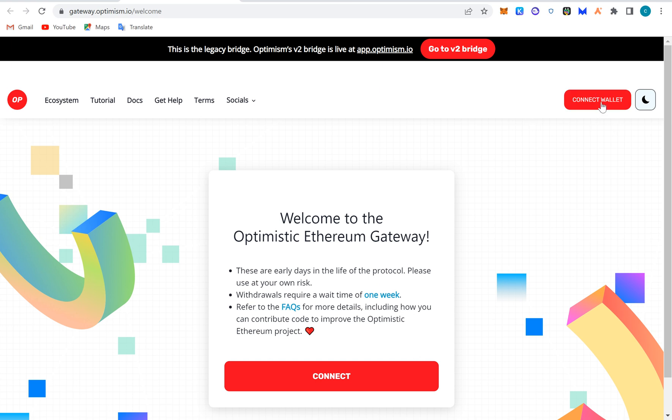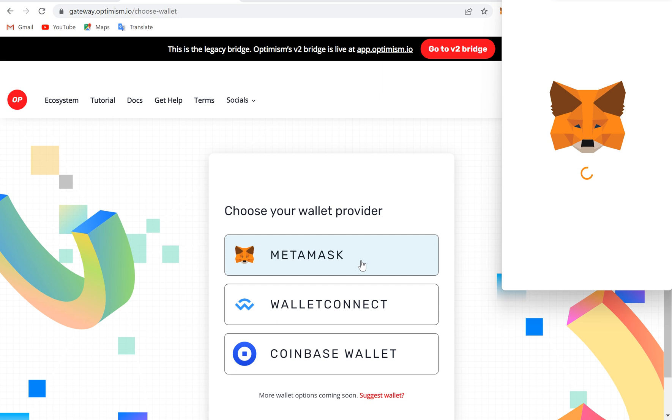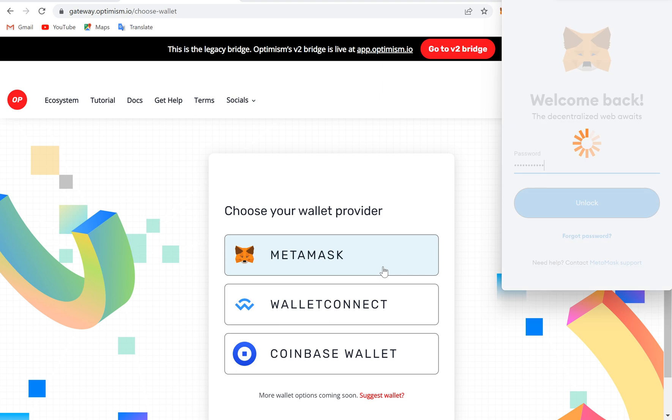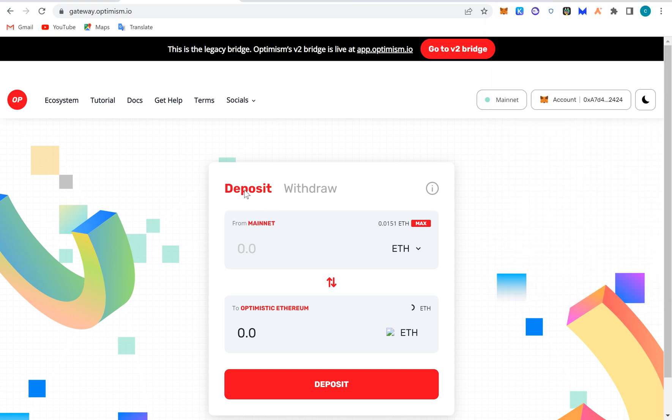Once you connect your MetaMask wallet, you can also use Coinbase Wallet or WalletConnect. You can actually move funds here. They will ask if you want to use DApps on Optimism. You are moving from Ethereum mainnet to Optimistic Ethereum. If you move one ETH here, you get one ETH there. You deposit it, and if you want to withdraw, the same process applies.